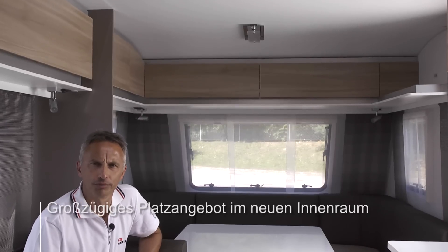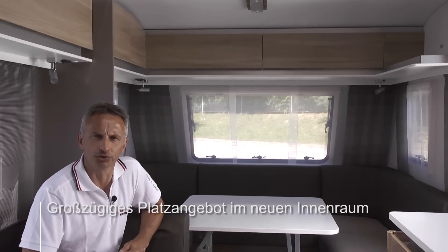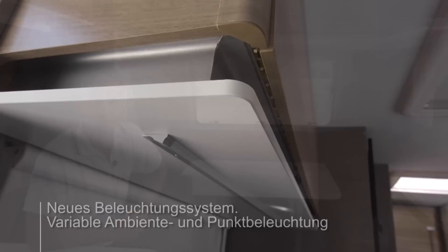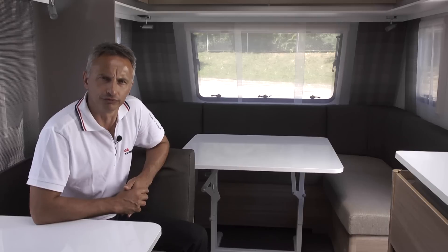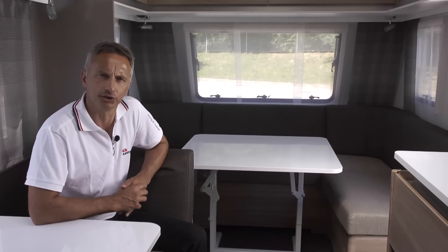The interior is a new contemporary design with new furniture and a choice of up to five textiles. A new lighting system gives you controllable, ambient and directional light. The overall feeling is of a premium caravan but at an attractive price.